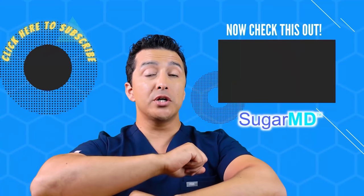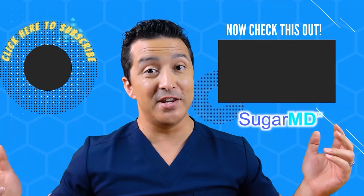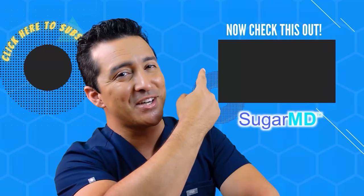Hey guys, I hope you are enjoying this channel so far and I hope you subscribed already. If you didn't, do it. And if you did, watch the next video — I think that will help you too.